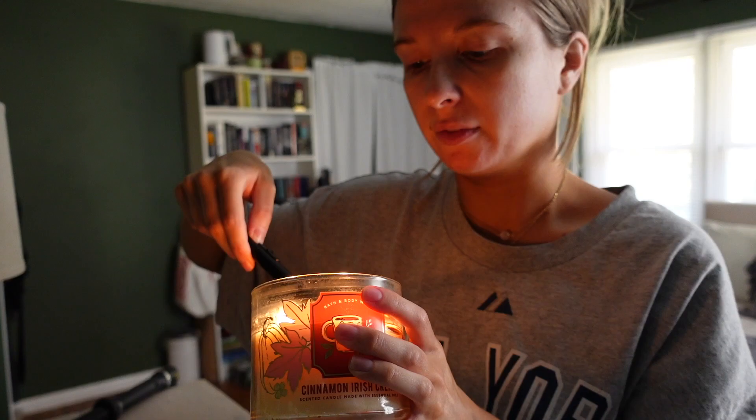The first thing I'm going to do to get me in the fall feels is light a candle. I know that is super basic, but this is the one thing I do if I want to feel good — if I'm having a bad day and want a spa-day vibe, or just a nice chill vibe in my room. Fall candles are elite. Christmas candles are good too, but fall ones are so good because I love that warm and cozy vanilla cinnamon scent. The one I'm lighting is the Cinnamon Irish Cream one by Bath and Body Works. I have like four of these. This warm glow is giving me everything I need to get over the death of summer.